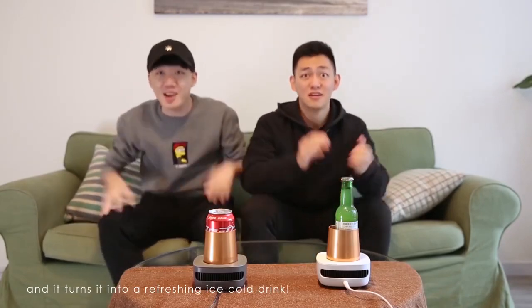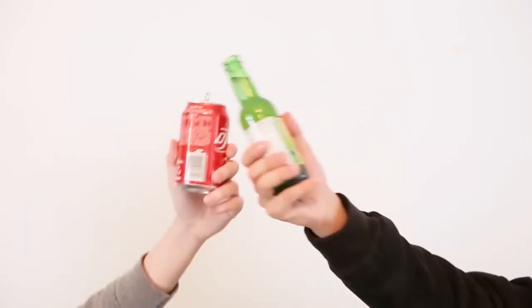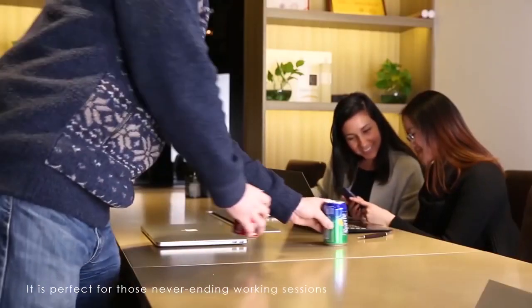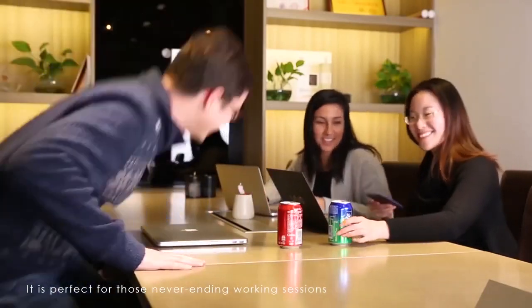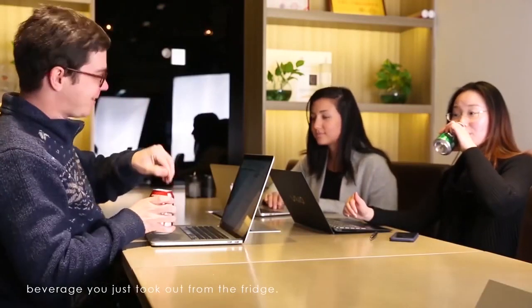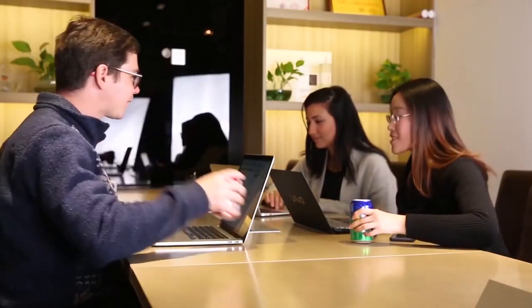Imagine having a gadget that can chill your drink up to 15 degrees in less than 30 minutes. The Cup Cooler can do that. With the Cup Cooler, you don't have to use ice cubes that dilute your drink. It is useful and super fast. With the success of its prototype, the company has finally launched this product online and it is available for $50.